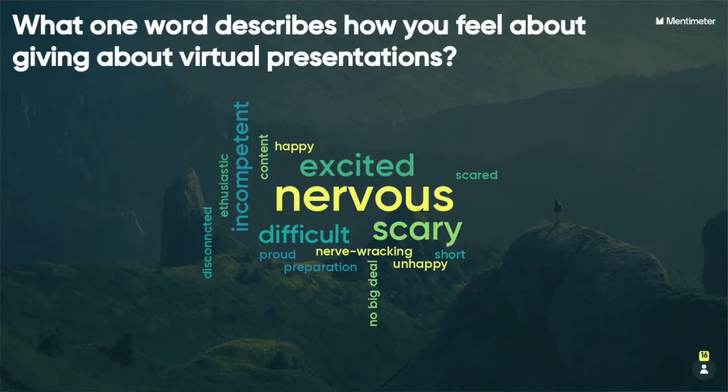The example here is a question: 'What one word best describes how you feel about giving virtual presentations?' You can see the number one answer was 'nervous.' What I like about this is the audience can actually type in a word. The more frequent a word is typed in, the larger it gets, so this gives us an idea of where people fit.